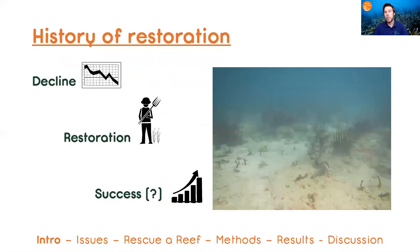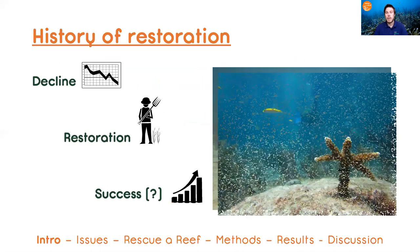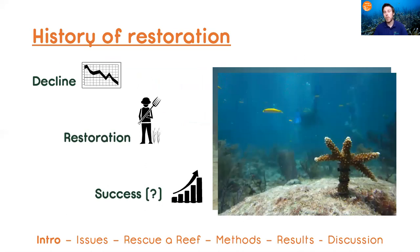Unfortunately, coral reefs around the world have experienced dramatic declines over the past decades from a number of different stressors, both human and natural. Thankfully, the field of coral reef restoration has been developed and scaled to combat this decline.